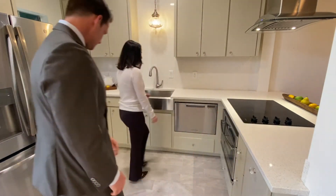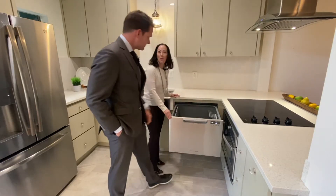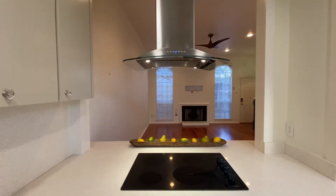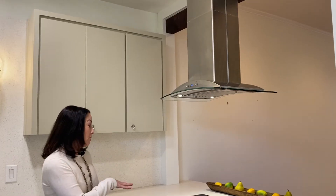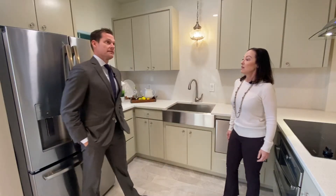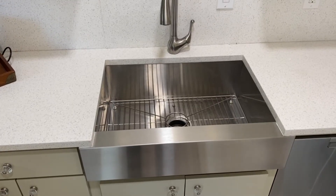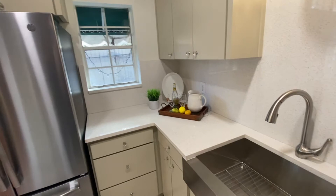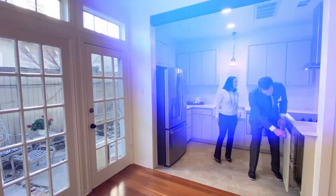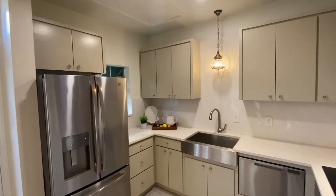We also have a really nice drawer dishwasher — it's really deep. You'll also notice the Veneta hood. In condos this size you usually don't see a Veneta hood; this really sets it apart and gives it a high-end feel. And who doesn't love a beautiful farm sink with everything all in one? All the cabinets are custom-made, and the hinges are on the inside for a clean look on the outside.